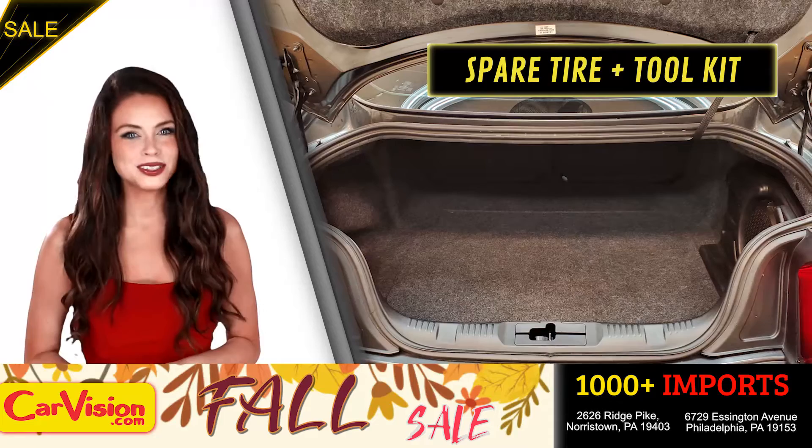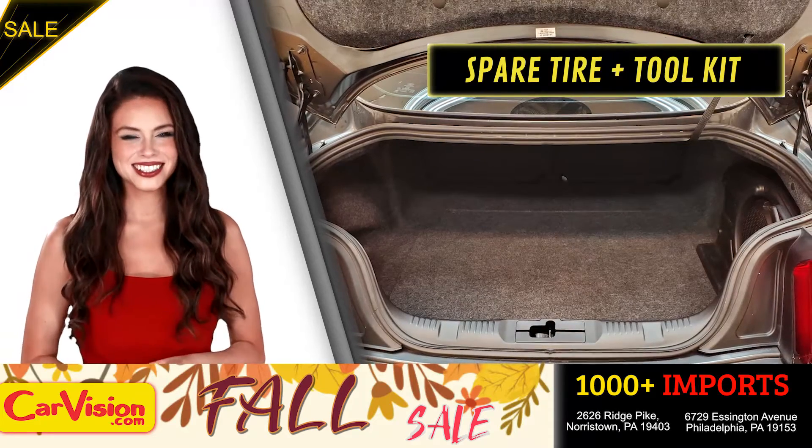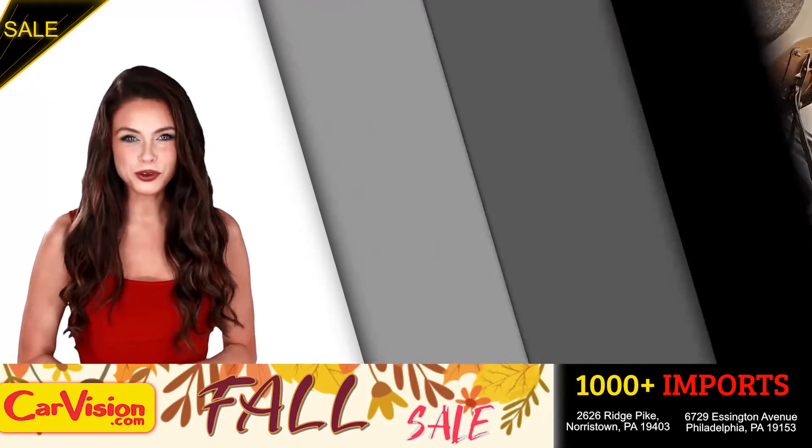Below you have the spare tire, a spare tire tool kit and mats. And this completes our tour of this beautiful car.